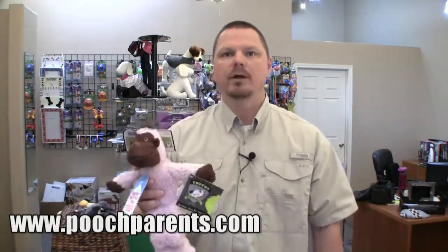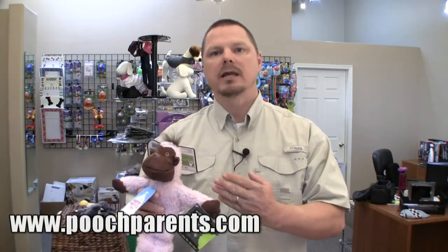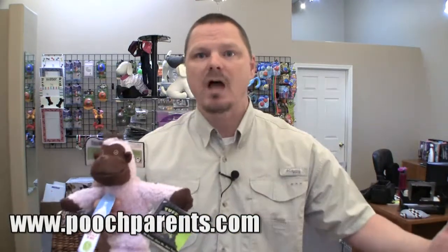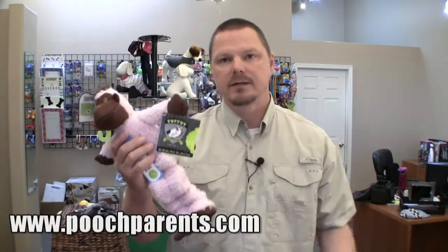Really well thought out, really well designed. It isn't the most affordable product on the market compared to other soft toys, but you know what? It lasts. I also like the fact that everything's recyclable — they try their best to be green, so that's always a plus.